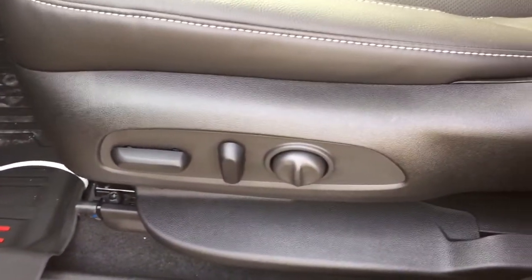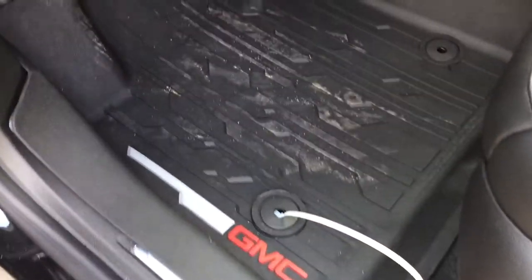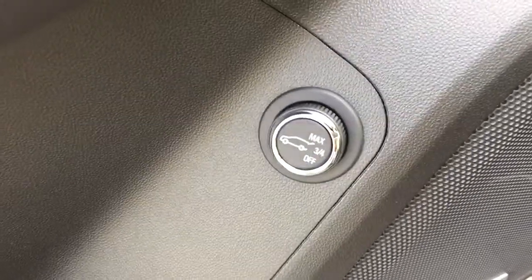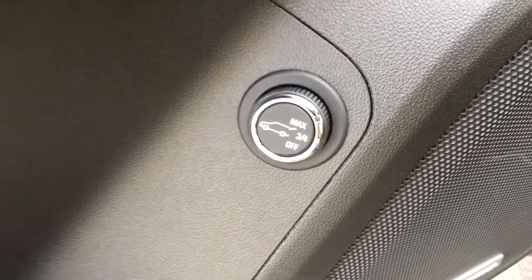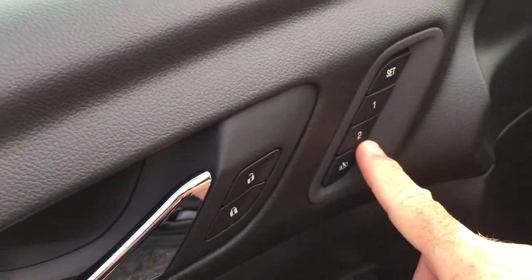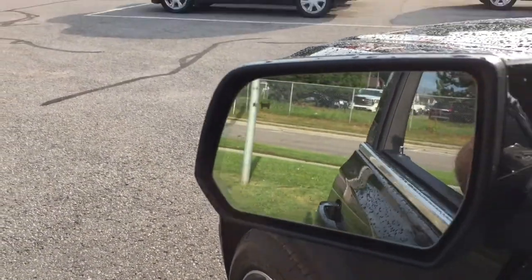Starting over here on the driver's side, you get the power adjustable seat with lumbar support, GMC-branded premium floor mats, Bose premium audio that sounds great, and an interior liftgate release button. You also have power windows, locks, heated power mirrors, memory seats, and memory mirrors. There's also a driver blind spot information system — that icon will illuminate when someone is in your blind spot.